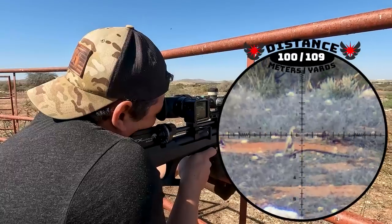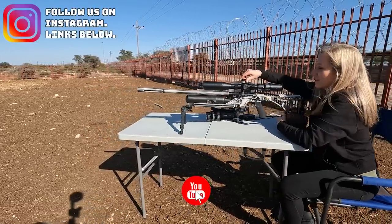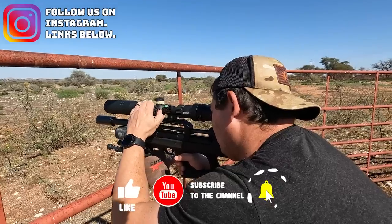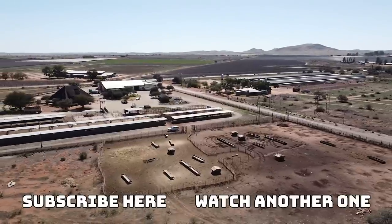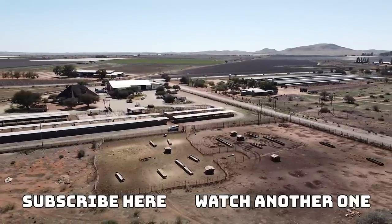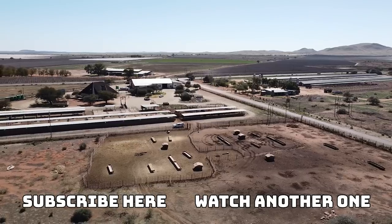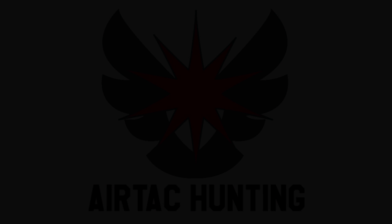With that shot we are going to end part one here. In part two we go after more ground squirrels, this time at longer distances. We also continue with Furihosa's revenge on the doves and sparrows. So make sure you subscribe and hit that notification button. I hope you liked this video and if you did please hit the like button. See you soon. Bye bye.